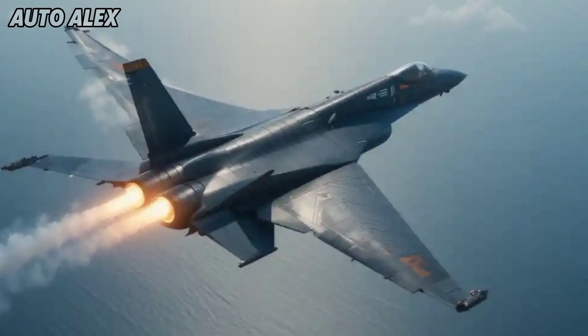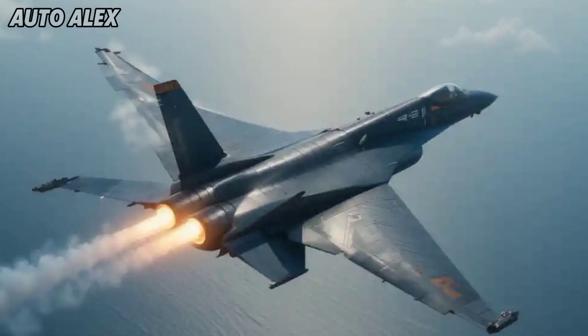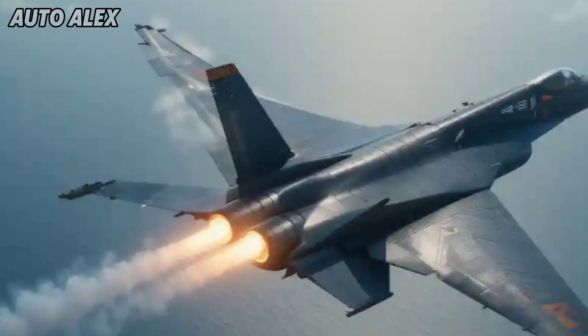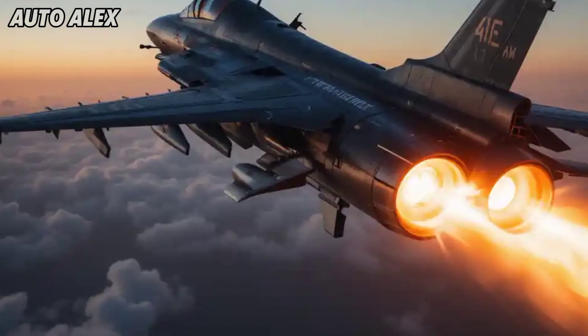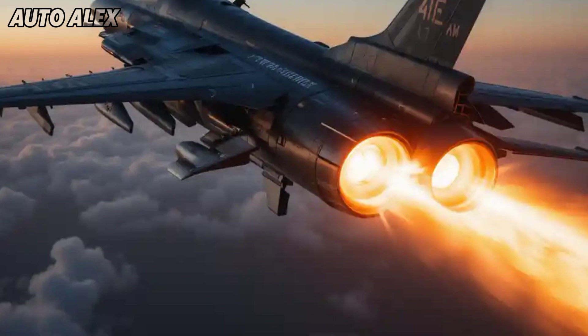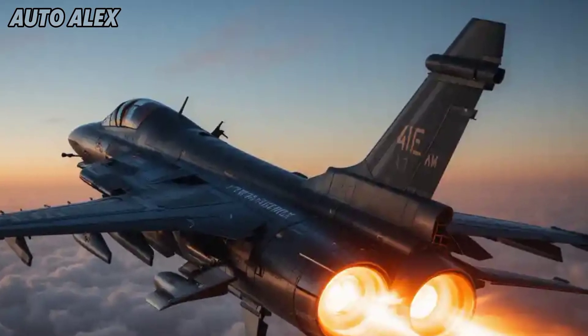Powering the TEDBF are twin GE F414 engines offering a combined thrust of over 180 kN, enabling speeds beyond Mach 1.6. With a superior thrust-to-weight ratio, it excels in both air-to-air combat and deep strike missions. The TEDBF also boasts short takeoff but arrested recovery (STOBAR) compatibility, perfectly suited for India's naval needs.